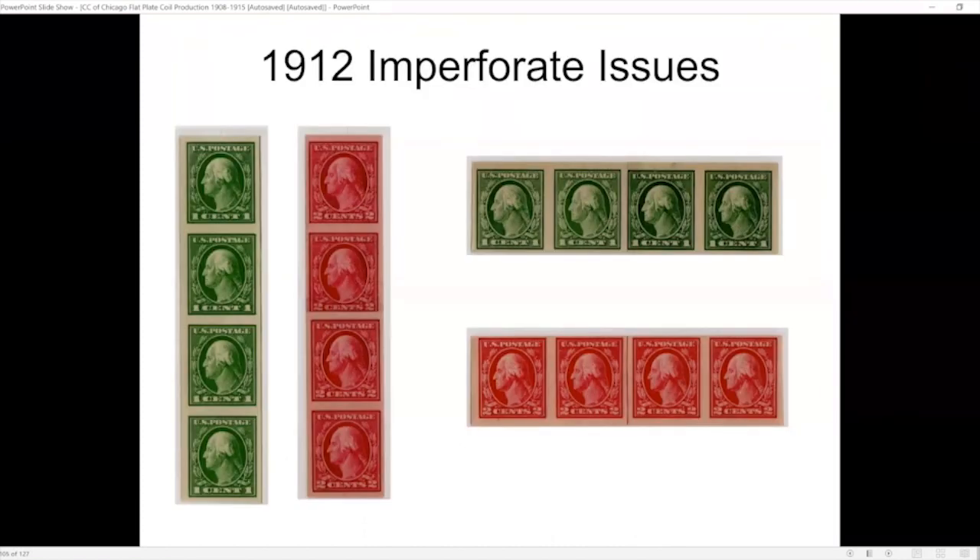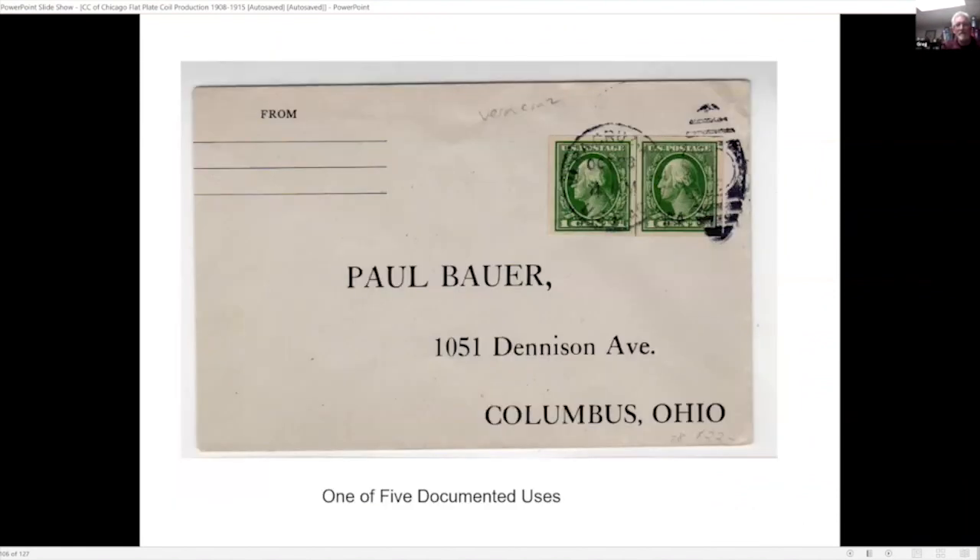There are the same imperforate issues, and this particular guideline pair was actually sent from Vera Cruz.